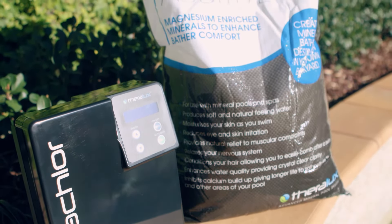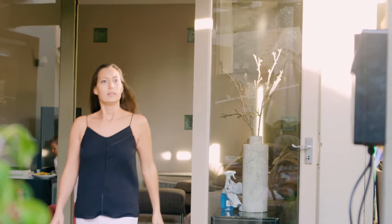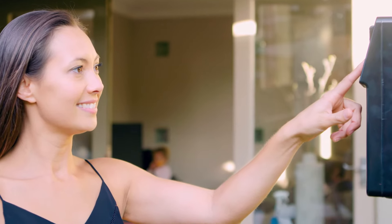I gave the team a ring and they were really helpful. They were able to tell me about how cheap and easy it was to install. It moisturises skin, conditions hair and it even aids eczema and dermatitis.